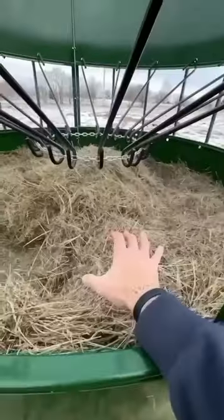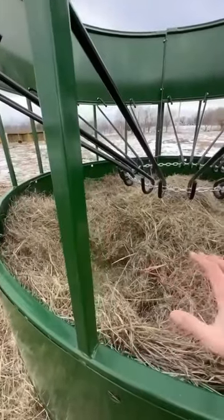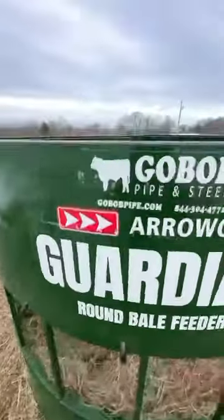They finally ate through their first bale. These bale feeders are supposed to save hay — it took them three days longer to eat down this bale than any other with their traditional round bale feeder. Everything that falls down usually just sits in moisture and never gets eaten because there's still a bale on top of it. The feeder's design suspends that bale.